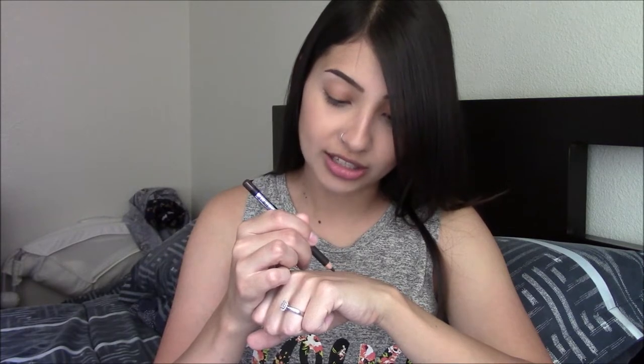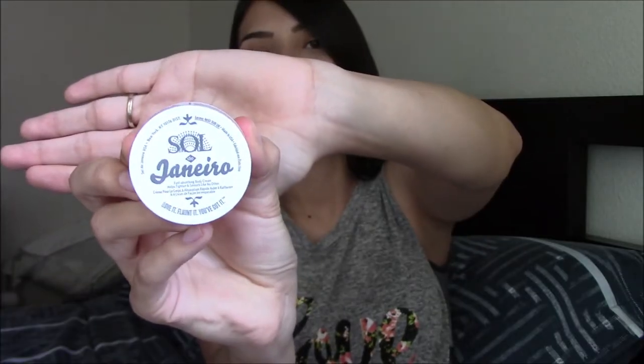This glides on very smooth — it's a pretty color, a nice dark brown. The next thing I'm going to grab is this by Sol de Janeiro. I don't speak Spanish but this is a fast-absorbing body cream that helps tighten and smooth like no other. This is the Brazilian Bum Bum Cream — it retails for $10.